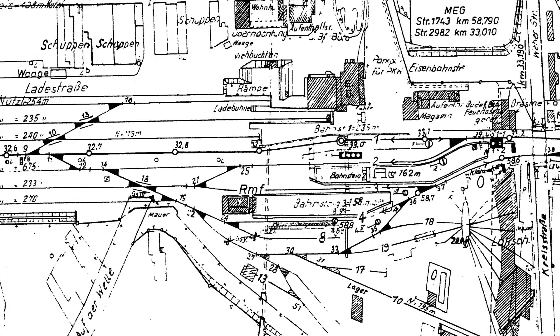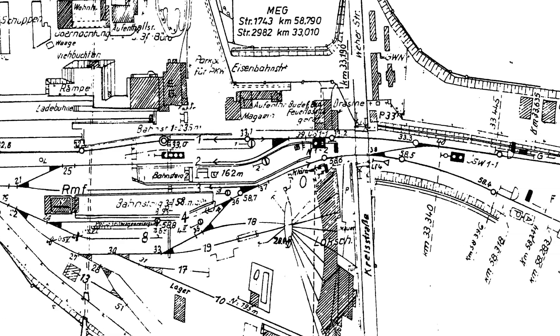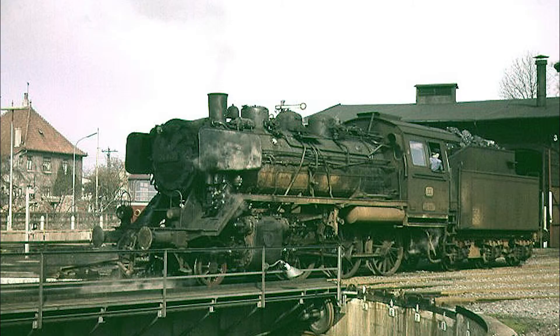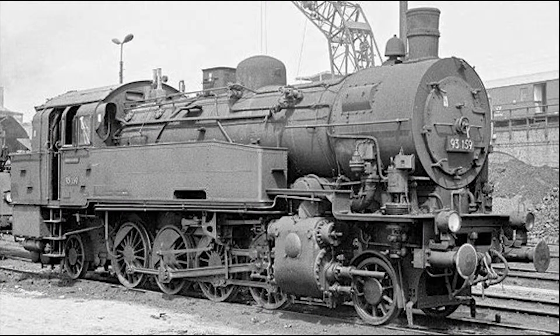Raden verfügte auch über ein beachtliches Bahnbetriebswerk für eine Nebenbahnstrecke, mit einem Ringlokschuppen mit 8 Ständen und einer 16-Meter-Drehscheibe. Seit 1928 waren hier Dampflokomotiven der Baureihe 24 stationiert, später auch Lokomotiven der Baureihen 93 und 87.